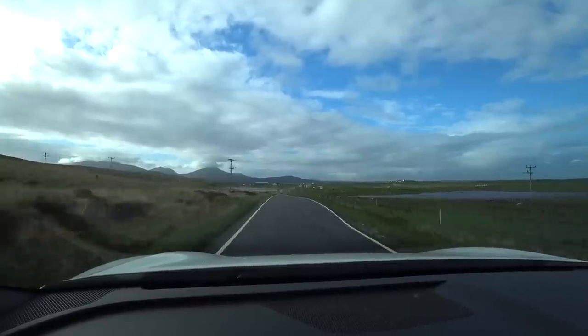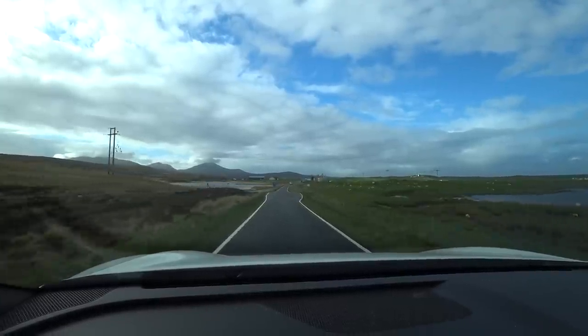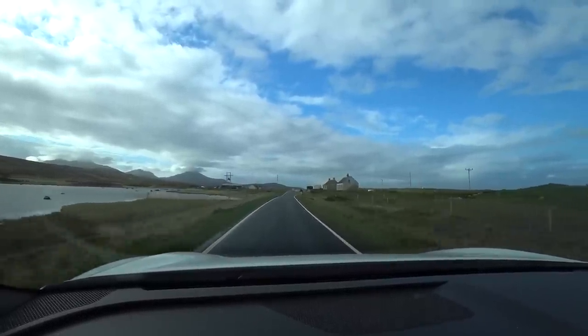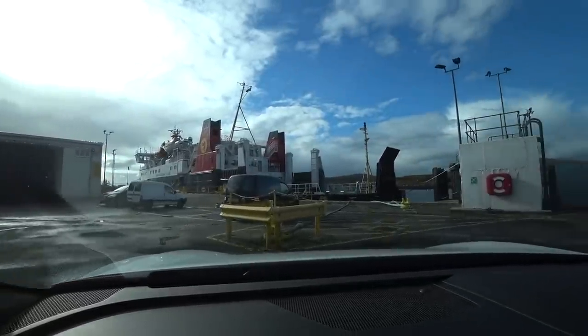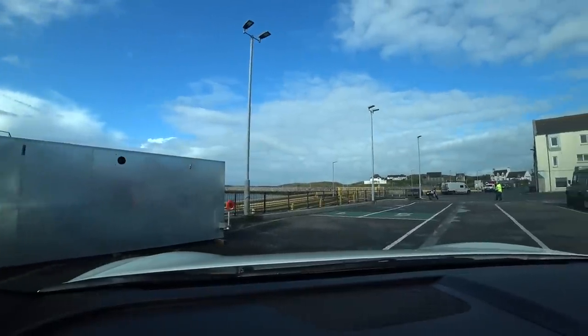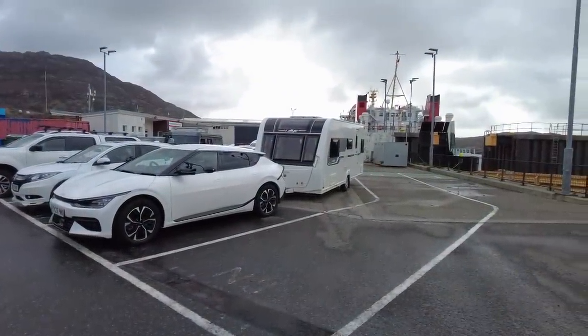It has been busy with lots of stop-starting to let traffic pass in both directions — you don't want to hold up people going to work. The conditions are fairly neutral overall, and we're still seeing 1.8 miles per kilowatt hour. We're just about to start boarding now, so let's head off — we're going on the Lord of the Isles to Mallaig.